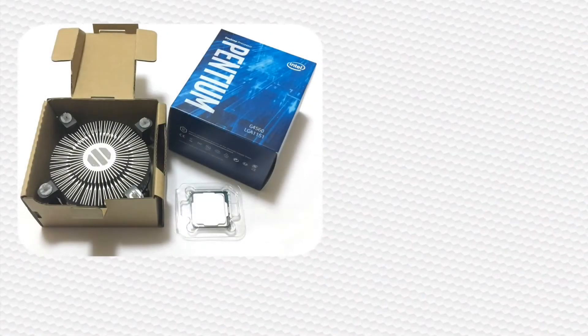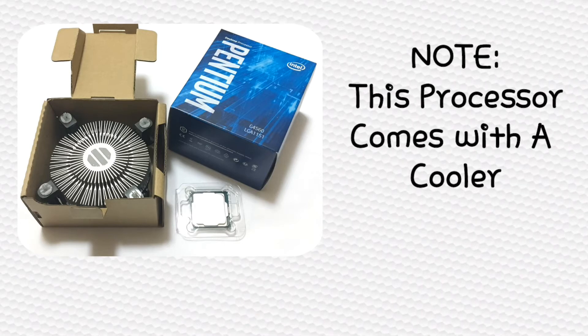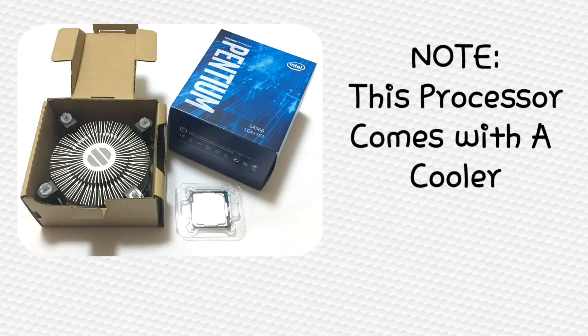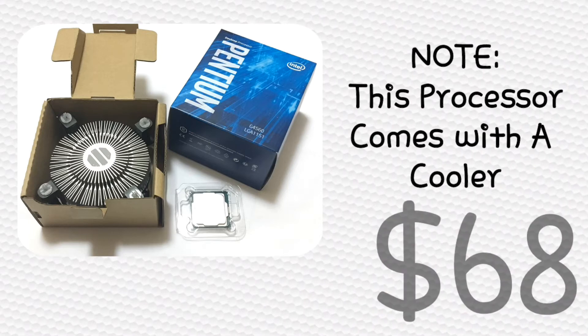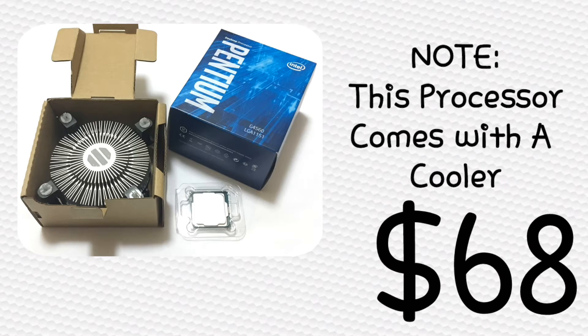For our processor, I chose the Intel Pentium G4560. I chose this for multiple reasons. First of all, it is the king of price-to-performance right now, since Ryzen 3 is not out yet. At only around $68, the normal price you can pick it up for, it has two cores with hyper-threading, meaning it actually has four threads, and it runs at 3.5GHz.